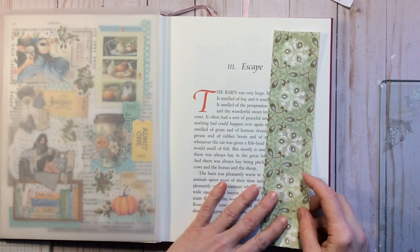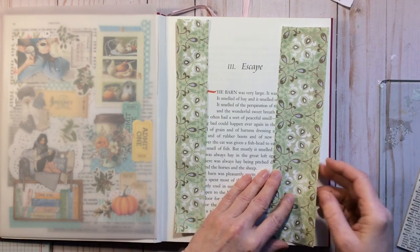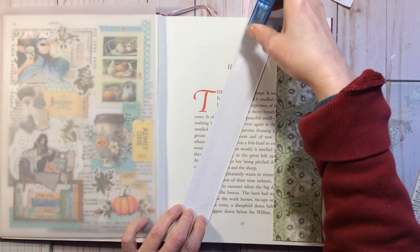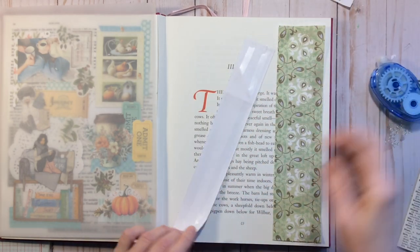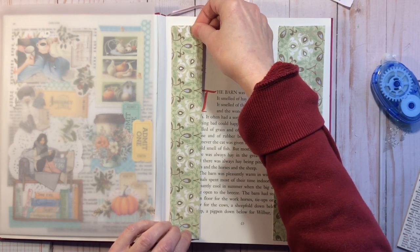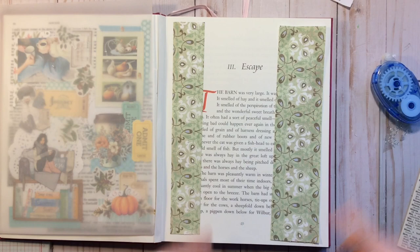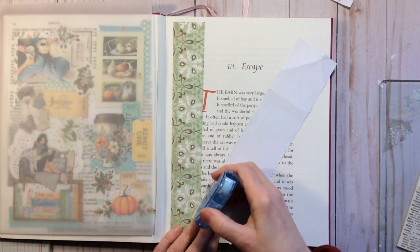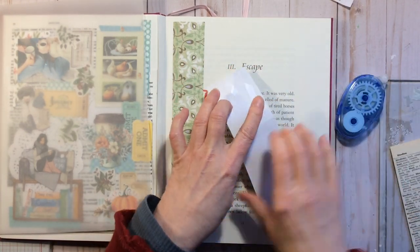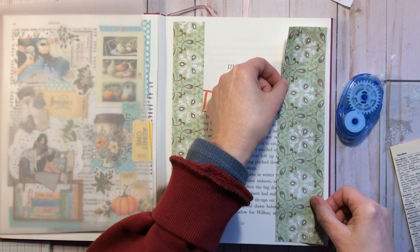I'm going to start by putting down some background. This paper I'm using is something that came in the mail — happy mail sent to me from Barbie over at Nellie and Ruth Designs. I've been waiting to use it on something special, so today is the day. I just absolutely love this paper. I'm keeping a little bit of a gusset on the side in case I have to cut the pages out and put them in a ringed binding using my cinch.